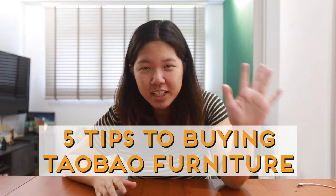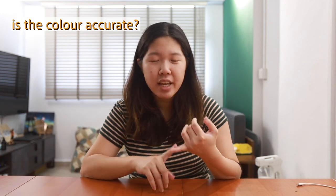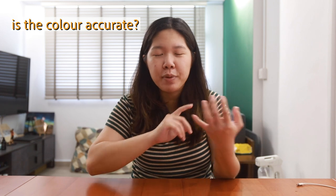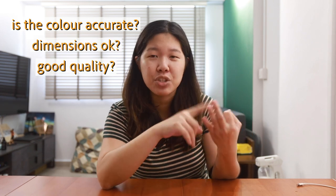Hi everyone, welcome back to our channel! Today we'll be sharing five simple tips on how to buy furniture from Taobao. Buying furniture from Taobao is always quite risky — you don't know whether the colour is accurate, since product images might not be a true reflection of the real-life colour, you don't know if the dimensions will work out, or how the quality will be, and so on.